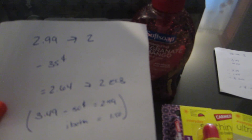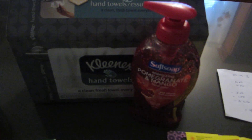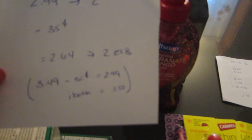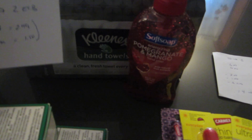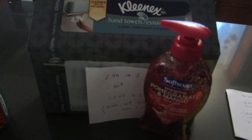Soft Soap is on sale for $2.99 and you get $2 back. I had a $0.35 coupon, so I paid $2.64 and got the $2 back. I also purchased the Kleenex hand towel because that's part of the Ibotta app deal — when you purchase Soft Soap and Kleenex, you get $1.50 back. It also tracks toward the buy 10 items, get $20 back deal, so it's a good combination this week.